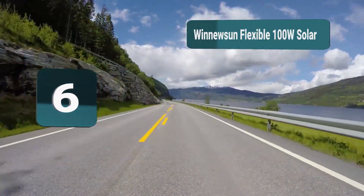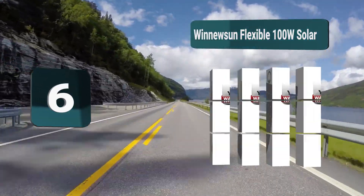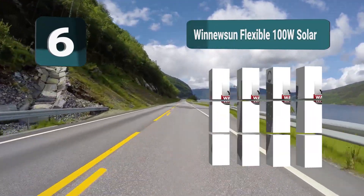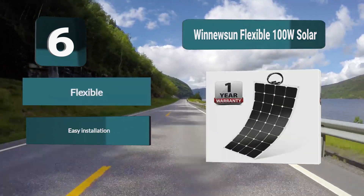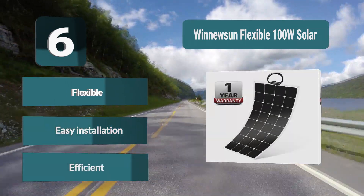Number 6: Winfson Flexible 100 watt solar. Another flexible solar panel on our list, this one can also bend up to 30 degrees, making it a great panel for installing on the curved surfaces which often come with sailboats — making it one of the most efficient on the market. It is also easy to install. Features: flexible, easy installation, efficient.